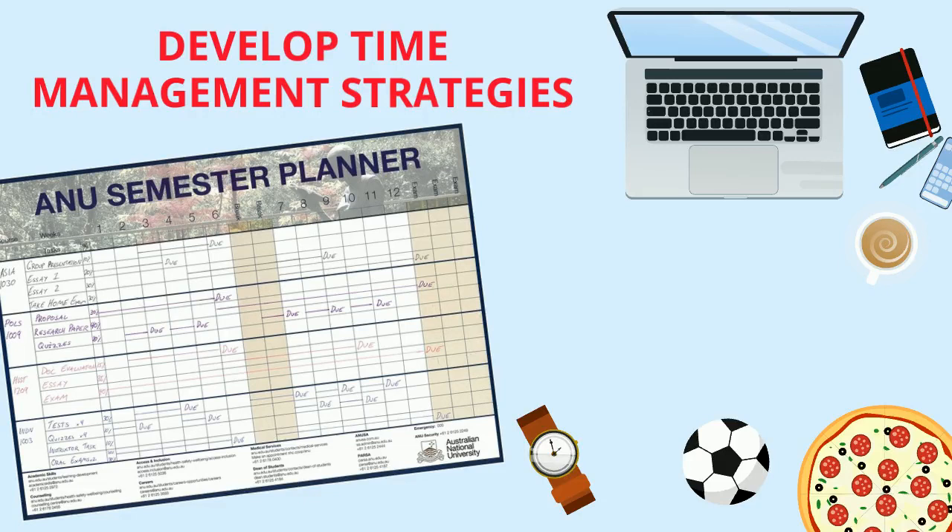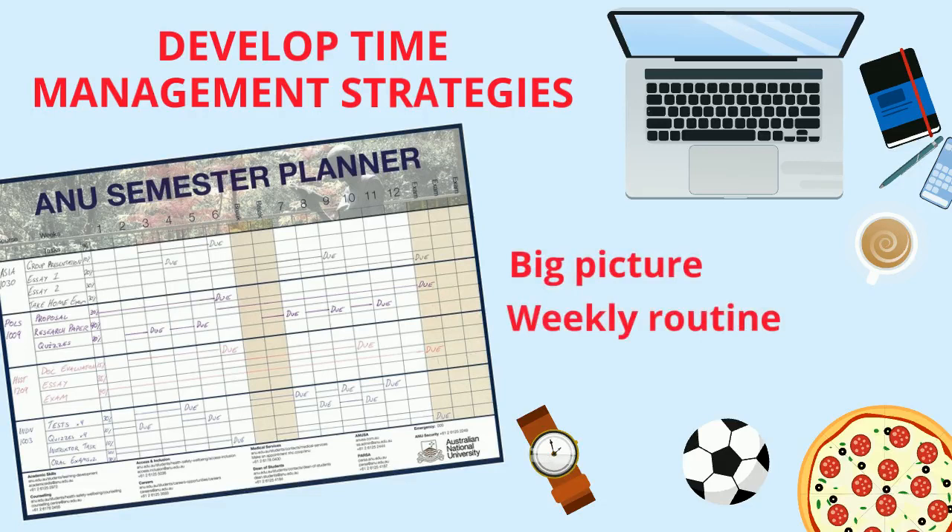Time management is one of the biggest challenges at university. It's good to think about it in three ways: your big picture plans, weekly routines, and breaking down the task into achievable goals. Check out our online resources and head along to some workshops to find out more.